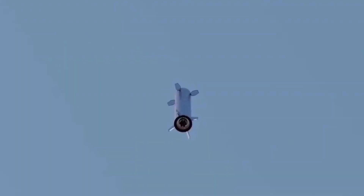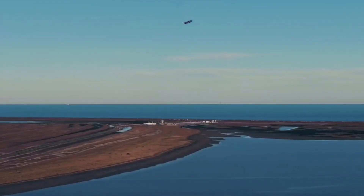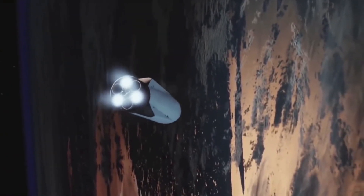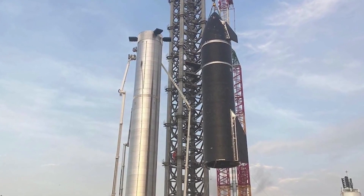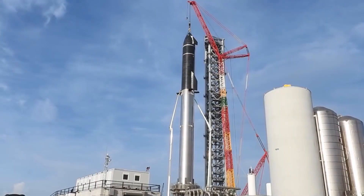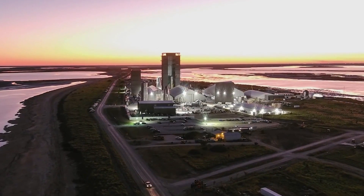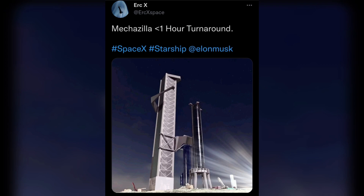Eric X tweeted on October 20th, 2021, that he would use the completed structure as the starting point for his next animation. In the animation, titled 'Maxzilla,' a fully operational tower catches a spent Super Heavy booster that has just returned from deployment and transports a Starship to the launch stand, all with less than one hour turnaround time.